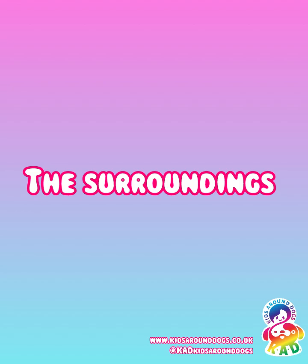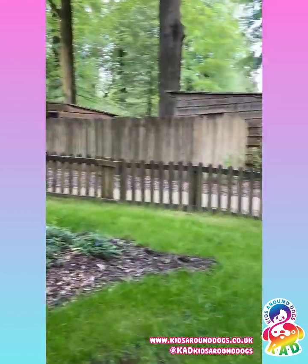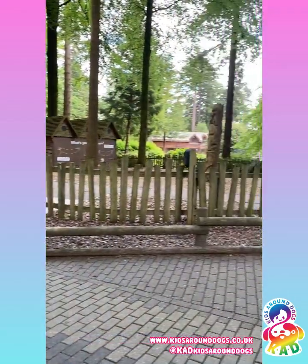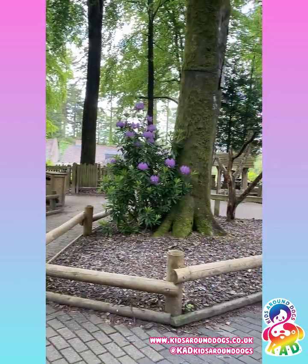Let's have a look at the surroundings. You really can't fault Centre Parcs on the outside. The grounds are kept really well and there is lots to see, lots of places to walk, lots to do for the kids. It's really beautiful.